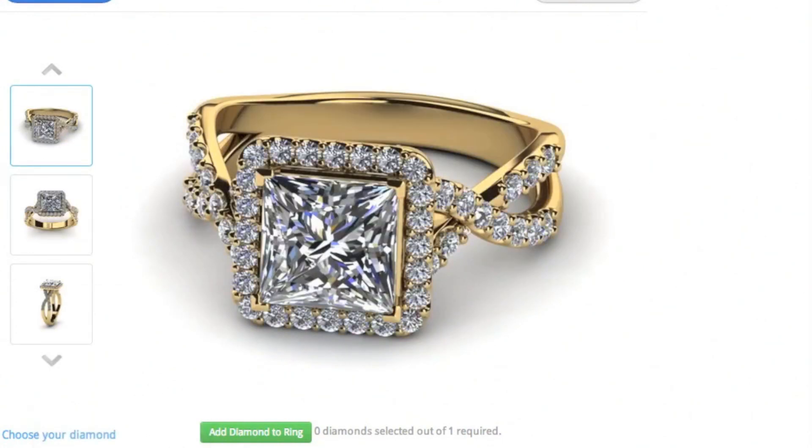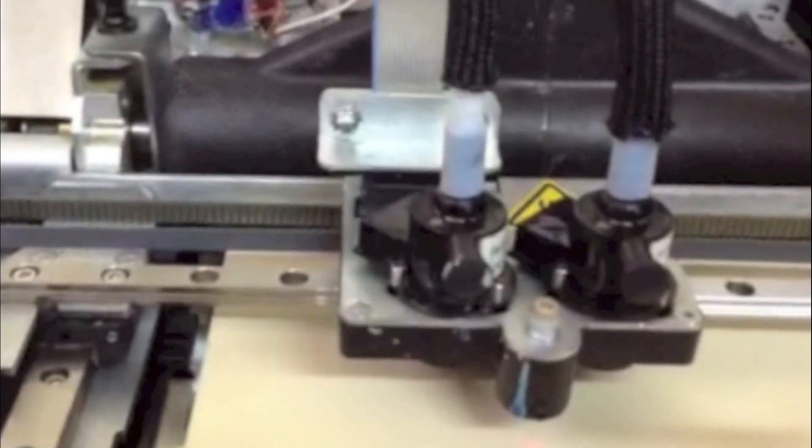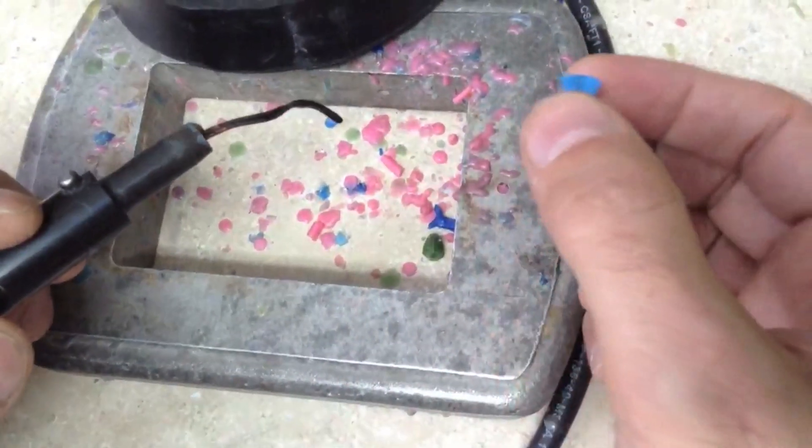Once we finalize the digital design and digital file, we move to the next step, which is really the most revolutionary piece of the process. Using state-of-the-art 3D printing technology, we materialize your jewelry design as a real-world object.